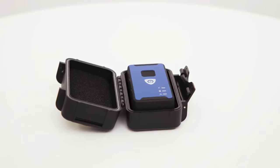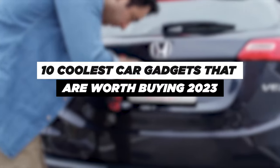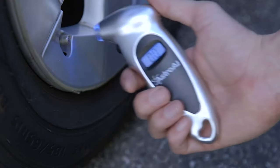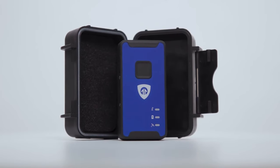Welcome to the channel, guys. Today, we're revving up the excitement with a lineup that'll make any car aficionado's heart race — the 10 coolest car gadgets worth buying in 2023. From cutting-edge tech to ingenious accessories, we've scoured the automotive world to bring you the ultimate must-haves for your ride.